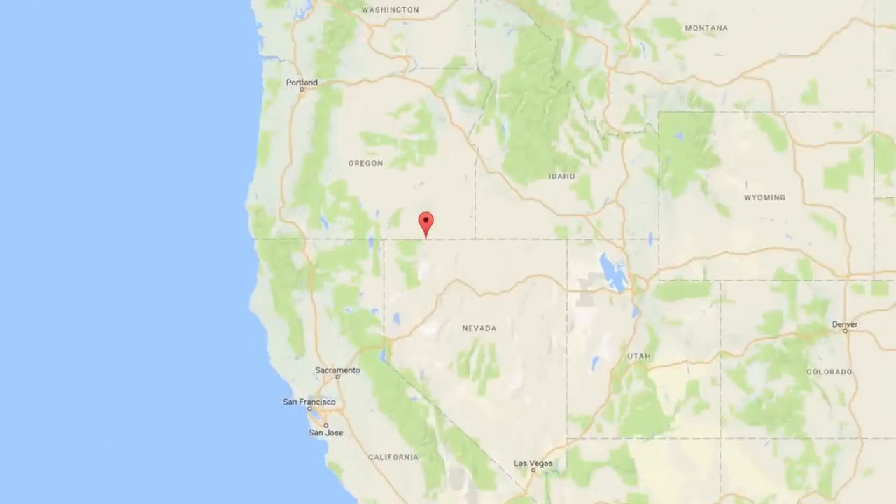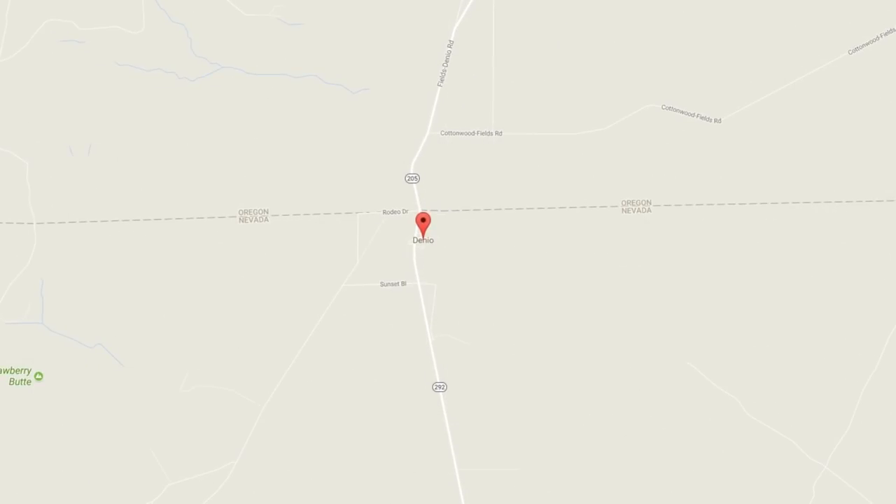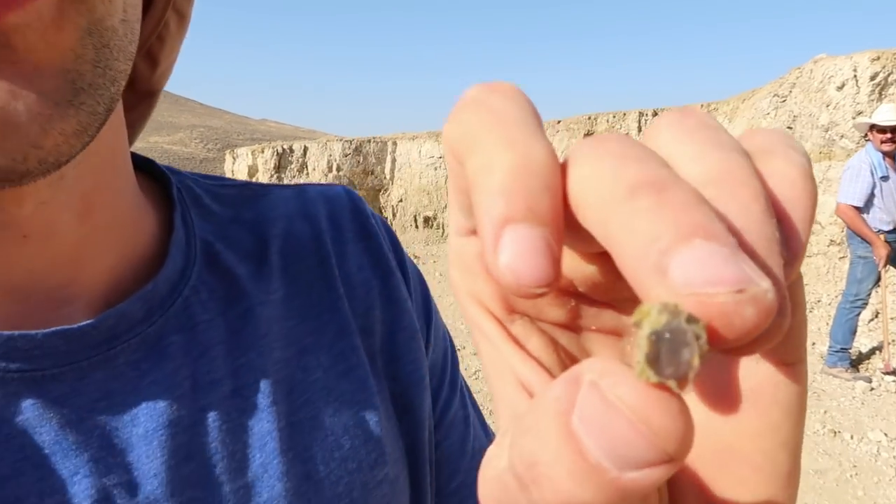What's up team! Right now I am on the border of Nevada and California. You're probably wondering why is Nick at the border of California and Nevada? I am on my way to go up to almost the top of Nevada where Nevada turns into Oregon. This little tiny town is really close by — it's called Denio, Nevada — and really close to that there are opal mines where you can pay a small fee and go opal mining. Opals are my favorite gemstone and there's so much science behind them.